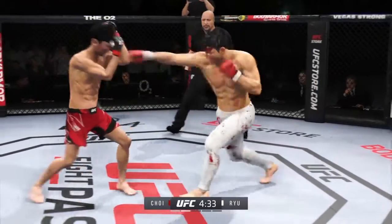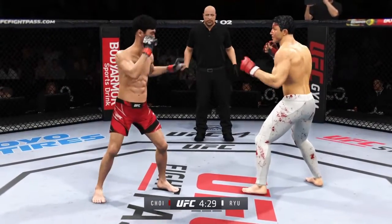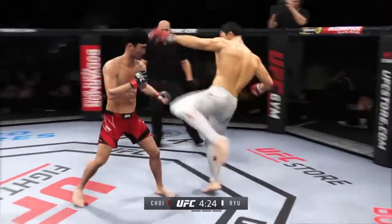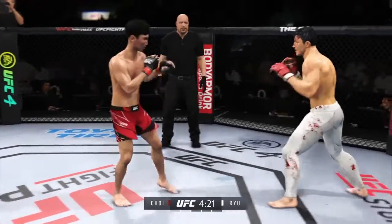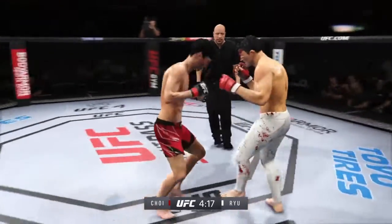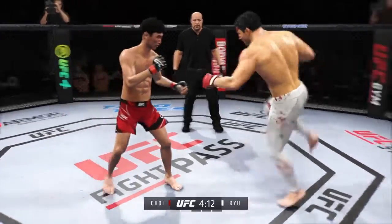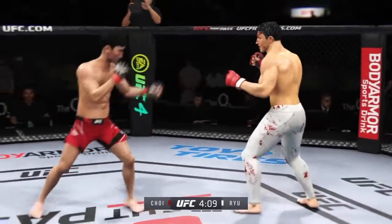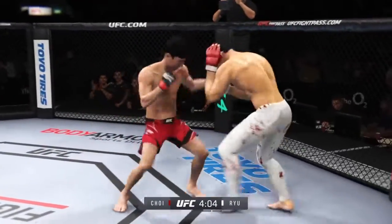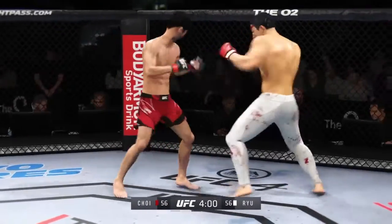Head kick blocked by the Korean Superboy. Tagged him with that right hand — what a strike that was. He's landing it over and over again; his opponent will need to make some adjustments. Whiffs on the straight right hand. Over and over he lands big body kicks. The strike there is blocked — nice job by the defense.